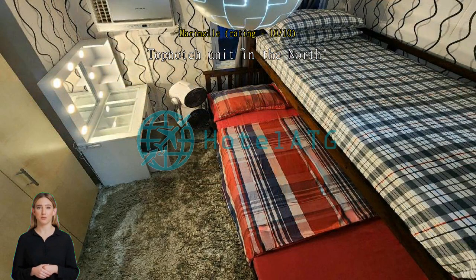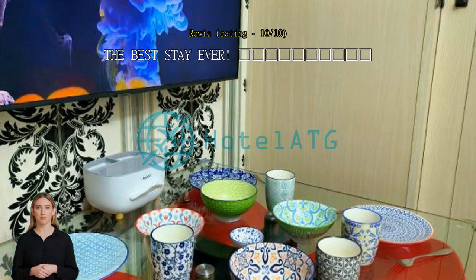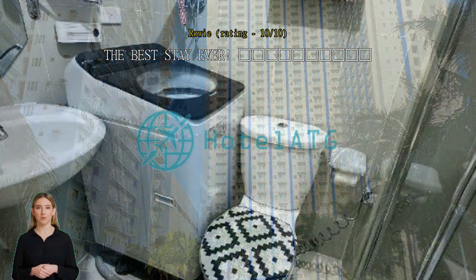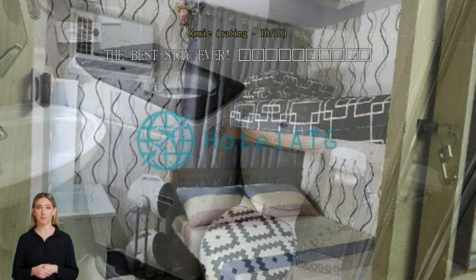My family and I love to staycation, and this is one of the best properties we've ever been privileged enough to stay at. The unit is very well-maintained, secure, and so relaxing. Beds, towels, and sheets are all clean and smell good. The high-tech features are just amazing — a big plus. The property's location is also pretty convenient since it's only a few minutes' walk from SM North.